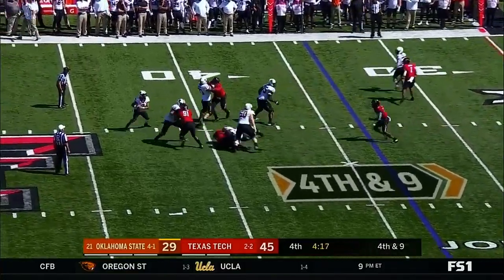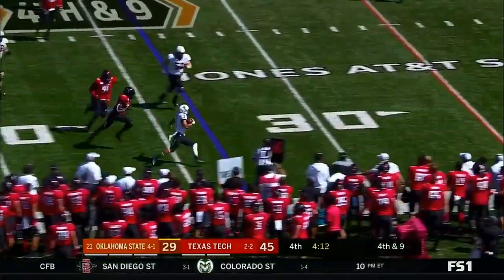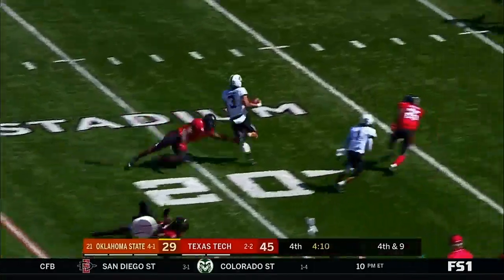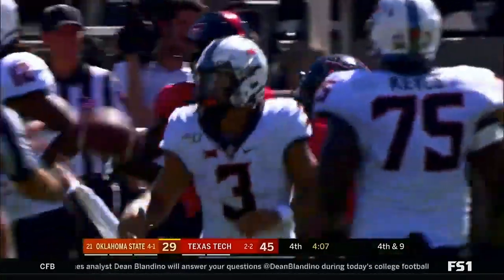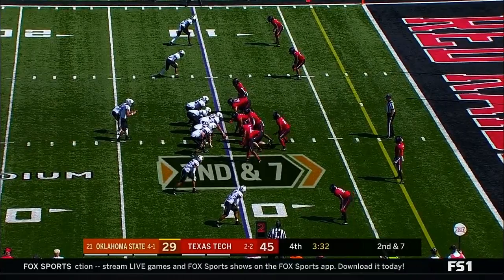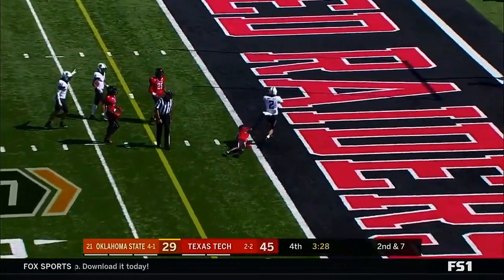Sanders again with plenty of time — looking, flushed — he's going to run, cuts back, he's got a first down and more. Second and seven — Sanders looking for Wallace. Got him. Touchdown.